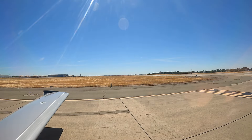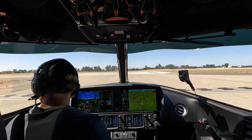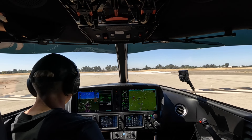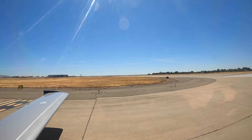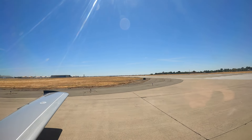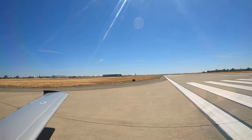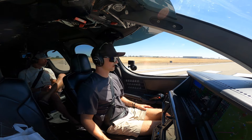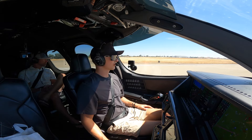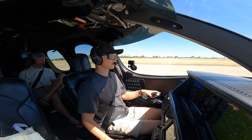One Two Victor Juliet, runway 16, there's your takeoff clearance. Runway 16, clear for takeoff, One Two Victor Juliet. Landing lights coming on, probes coming on, clear on the right, clear on the left. Before takeoff checks are complete, you guys all good to go back there? All good, cool. Alright, that's runway 16, I see it.